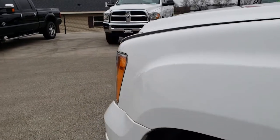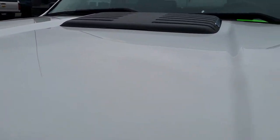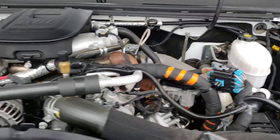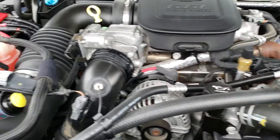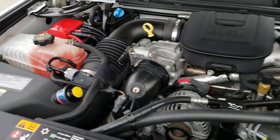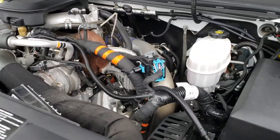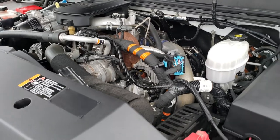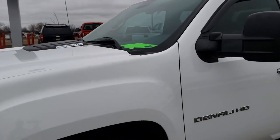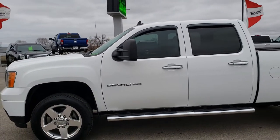It does have that turnover ball for the gooseneck. Under the hood, we have the 6.6 liter Duramax diesel with the LML motor — 397 horsepower stock. The engine bay is very clean and it runs very smooth. This truck has been fully safety inspected by our service shop, has a fresh oil and filter change, has been gone through 100%, and is 100% ready to go.